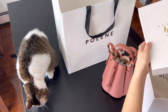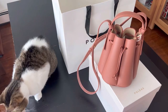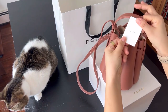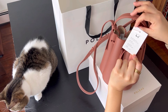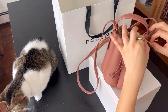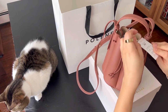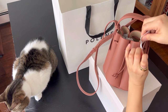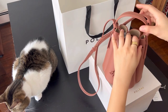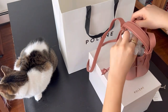I have a tiny bit to complain about the Polène store in Soho — the lighting was horrible. It was really hard to see the true color of the bags. I had to bring the bag next to the window hoping to get some natural light, but it was overcast so it didn't help much. Then we tried to bring the bag under a light next to their entrance, and that was probably the only place I could see the bag with its real color.